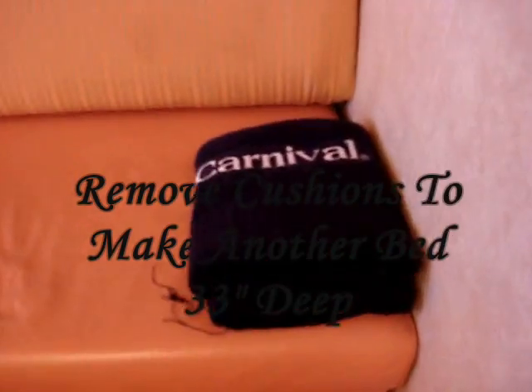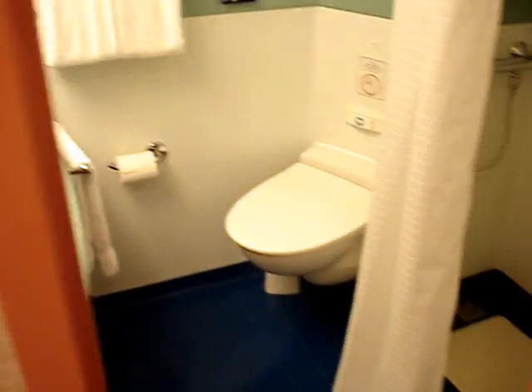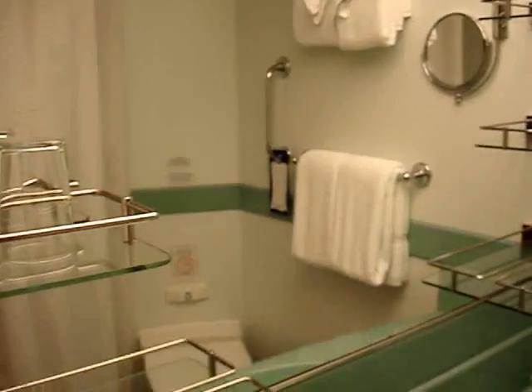We have the couch with those cute little towels there. We have a much larger bathroom than we did last time. Bigger shower. Toilet. And a big ol' sink, big enough for all my stuff.